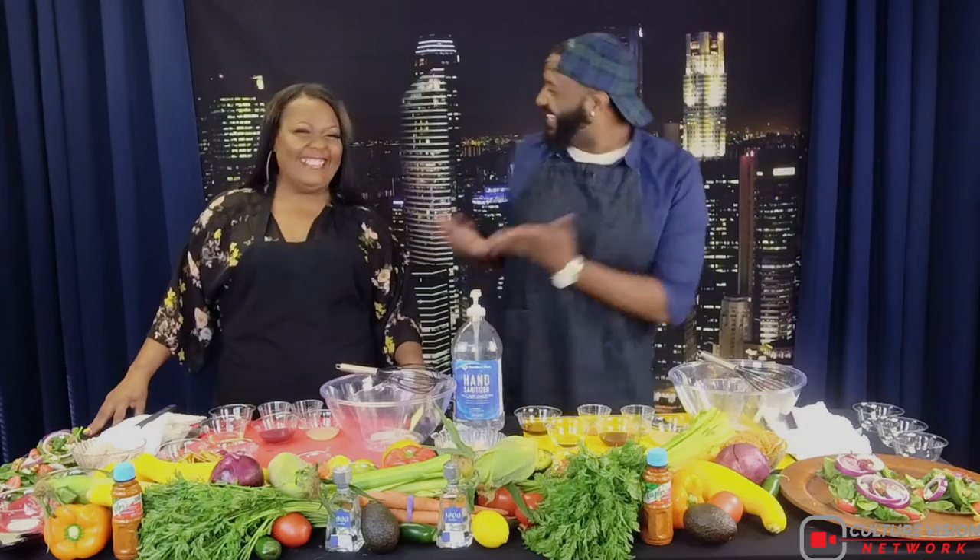Hey guys, welcome back to the City Highlight and I want you guys to help me welcome Chef Willie. Hello Chris, thank you for having me. What's up America? What's up Willie Nation? Hashtag Willie Nation. Guys, I'm really excited about doing this Entrepreneur Highlight, but I'm even more excited because as you can see, Chef Willie brought food.